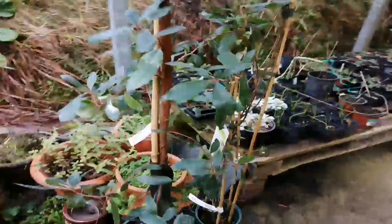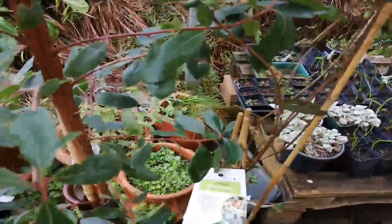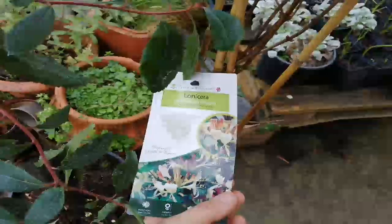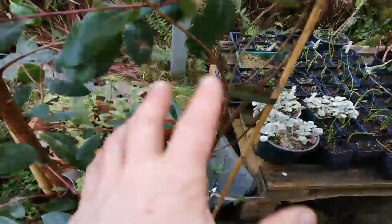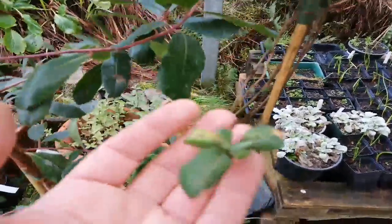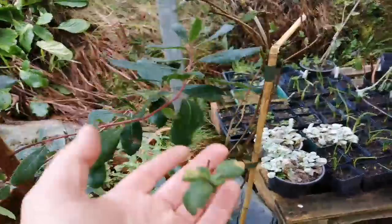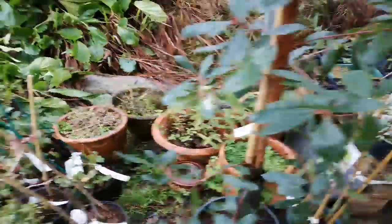So that needs staking in because that's a big old tree. There's a Lonicera periclymenum belgica — belgica is Dutch honeysuckle. The periclymenum is the native honeysuckle. So this was going to go up a deadwood from the Leylandii, but apparently you shouldn't ever leave Leylandii in — they'll sprout up again — so I might have to do something else with that, but it will go somewhere in the garden. That'll be fine, all good and established.